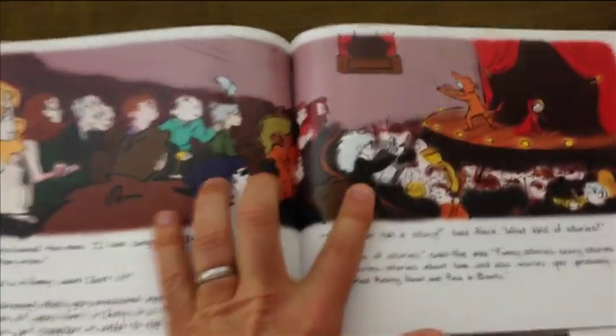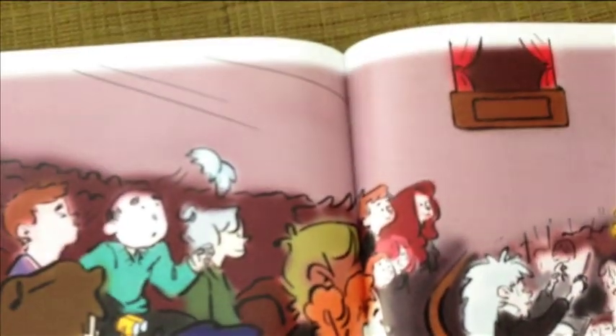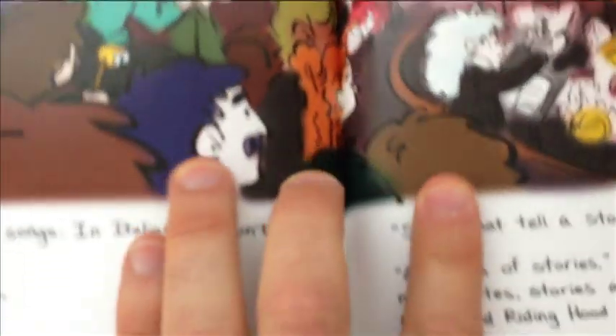They also have all different kinds of options for the paper that you want. I went with more of a glossy luster. They did a great job with the full page spread here, as you see the left side image meeting perfectly with the right side image.